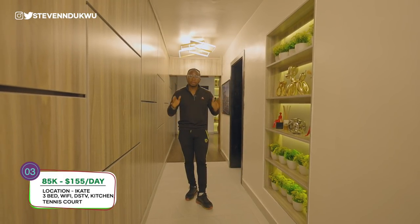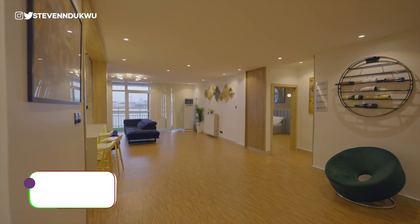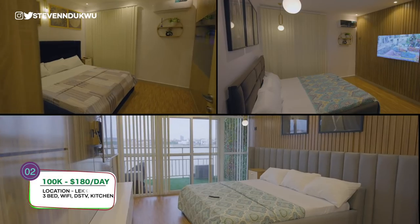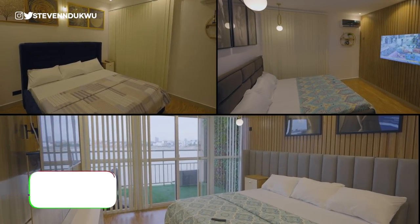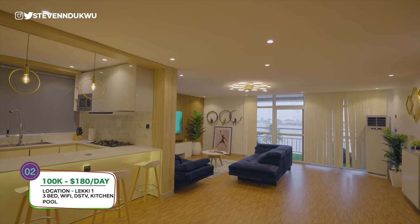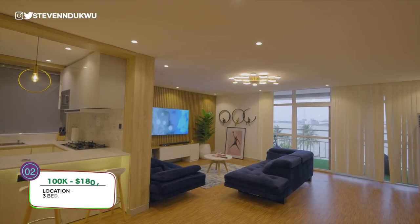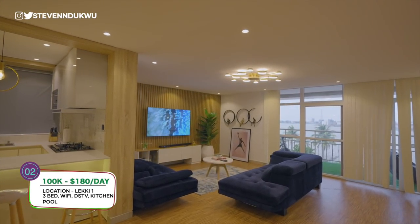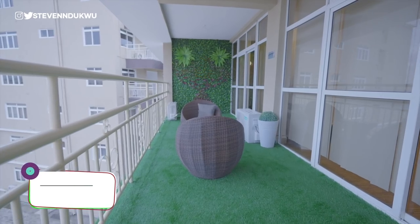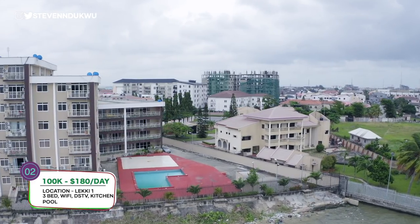This 100,000 Naira per day apartment is actually a sea view apartment. It's a three-bedroom with a very lovely space. You have an open kitchen, wooden floors on the ground, DSTV, unlimited internet access, and gigantic TVs in each room. You have PS4 and an open terrace. It actually comes with a swimming pool downstairs if you want that experience.